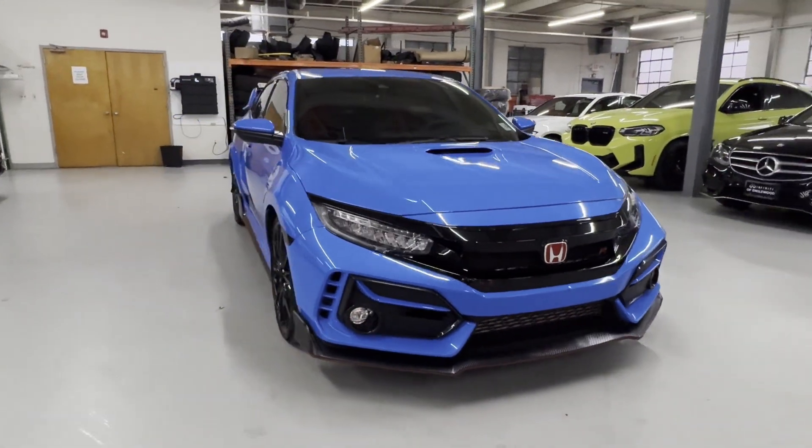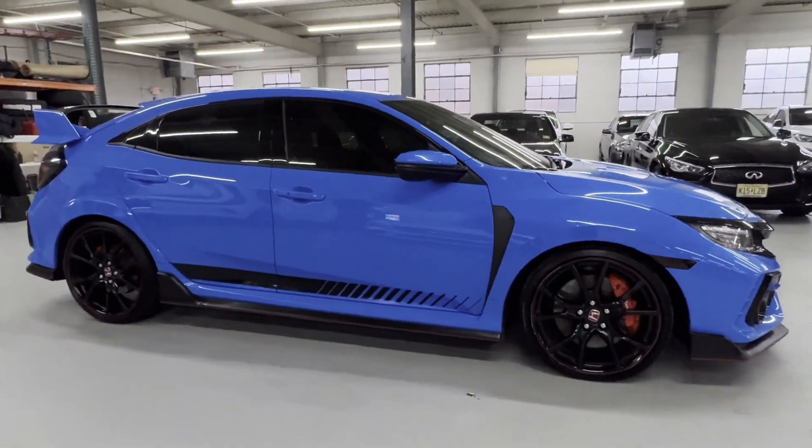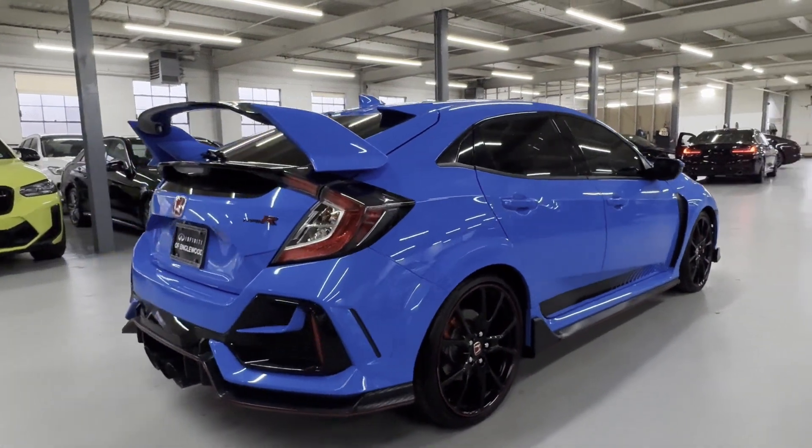2021 Honda Civic Type R with less than 32,000 miles on the odometer. This sedan combines safety and comfort with style and performance.